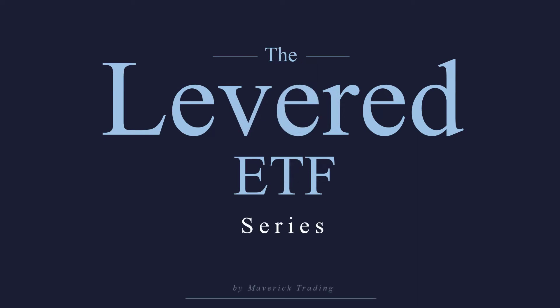Welcome to our ETF series about levered ETFs. This is a very quick video. We're just going to take a look at two similar ETFs and see which one's better — the SPXL or the UPRO.